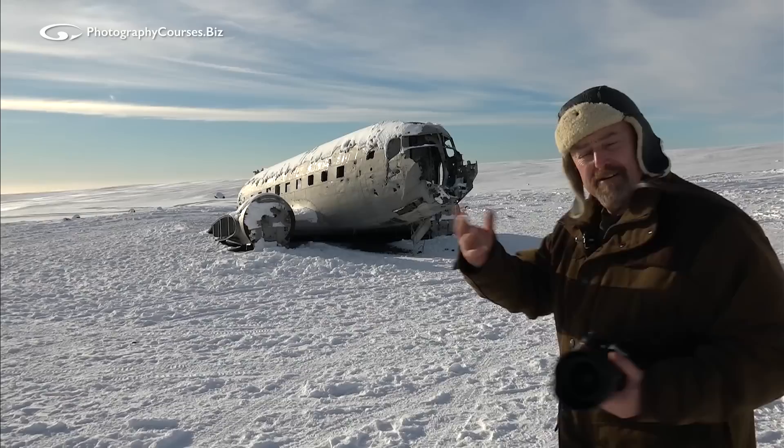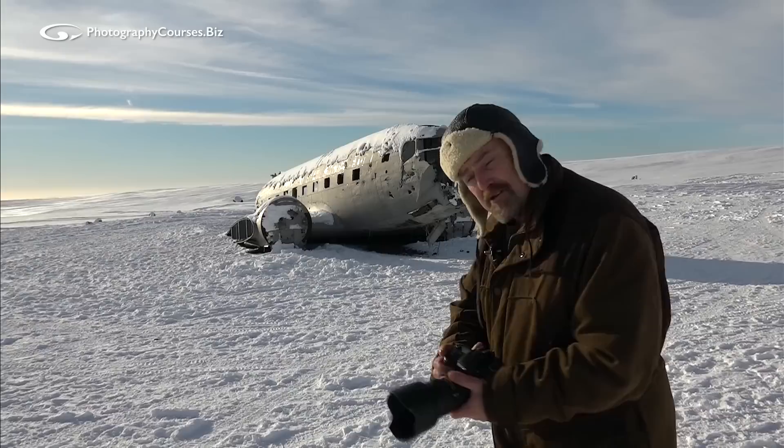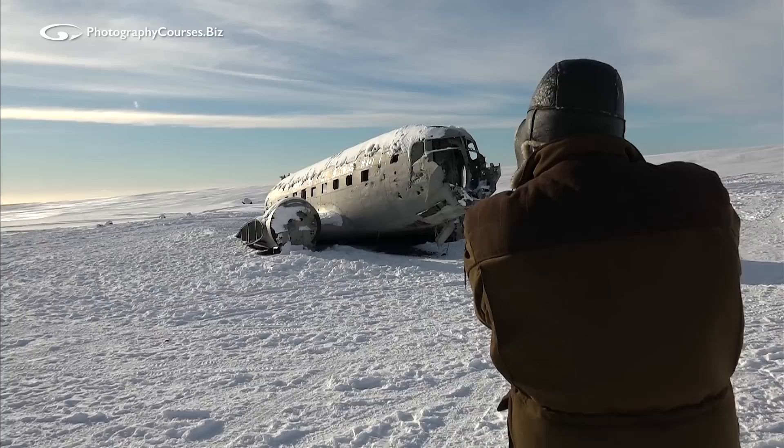So we're in snow. We know that snow confuses the camera and makes things dark. So what exposure are we going to want? I'm going to shoot it manually. We take our starting point by composing the picture we want.